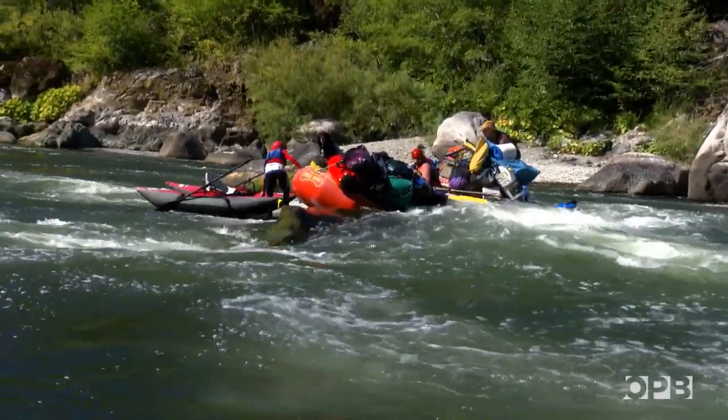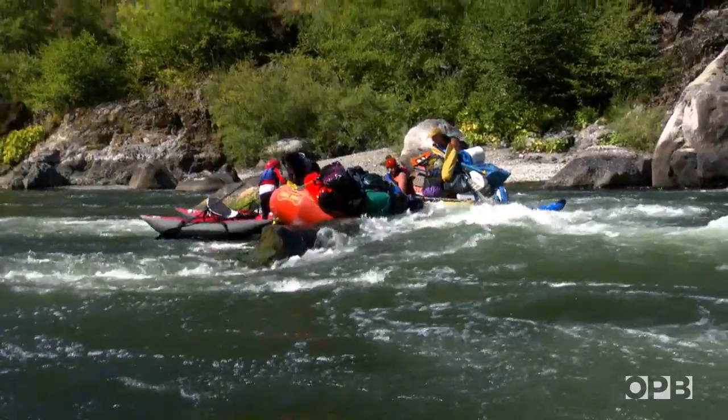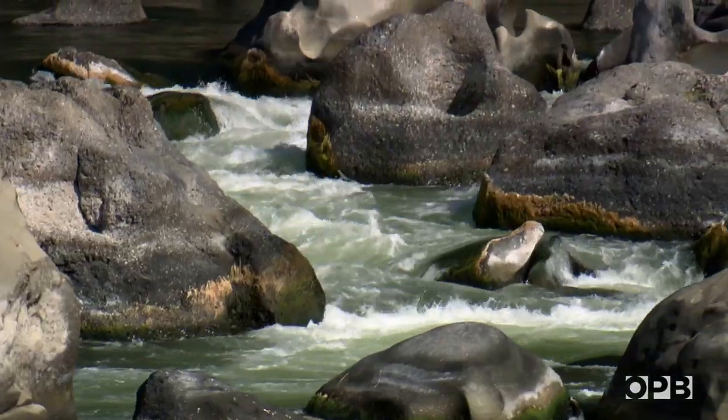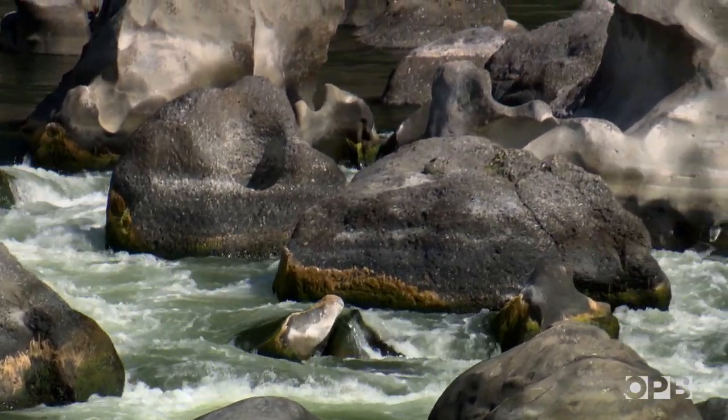There are a couple of moves in Blossom that if you don't get right, you get into big trouble very quickly. At the scout point, when you're looking at the moves that you have to make, it's more than butterflies. I wanted to puke.